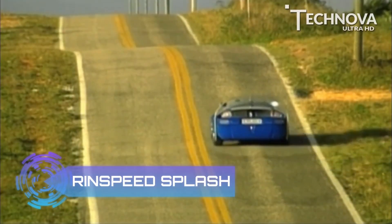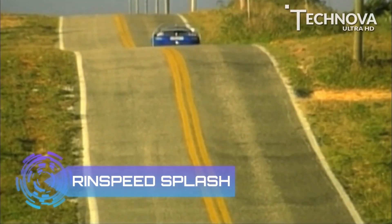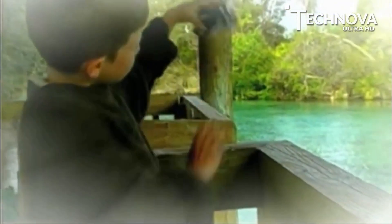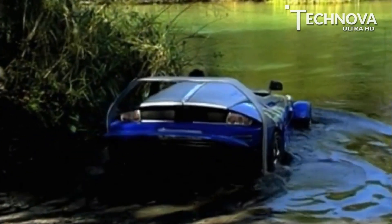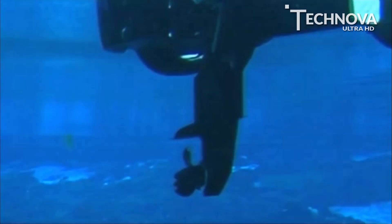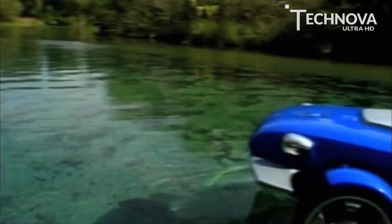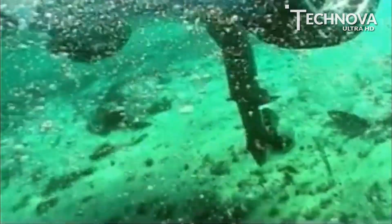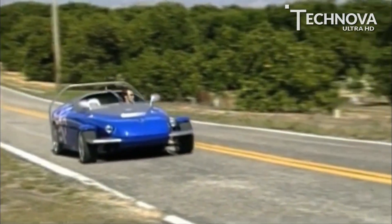At number 5, Rinspeed Splash. The Rinspeed Splash is the true incarnation of a really cool and fun sports toy. At the push of a button, a cleverly thought-out hydraulic mechanism transforms the sports car into an amphibious vehicle. It is a concept amphibian vehicle with a complex hydrofoil design capable of 45 knots on water, or nearly 200 kilometers per hour on land. This enables the Splash to fly at an altitude of about 60 centimeters above the water.